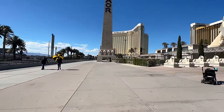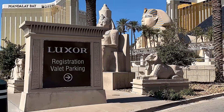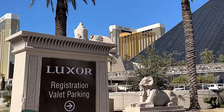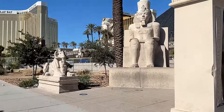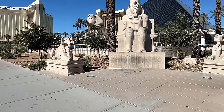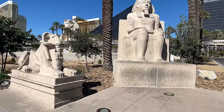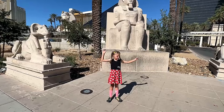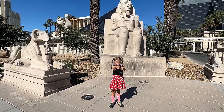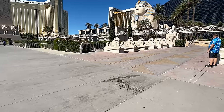Luxor Hotel and Casino was opened in 1993 and was developed by Circus Circus Enterprises. Later on in 2005, the MGM company acquired Luxor and they did about 300 million dollars in renovations, diving more into the Egyptian theme, which is really cool when you come to the hotel. It really feels like you are in Egypt.